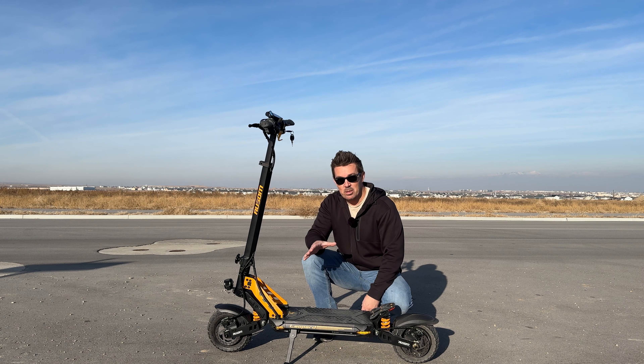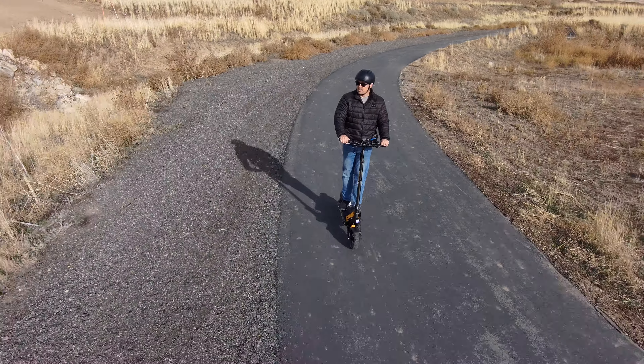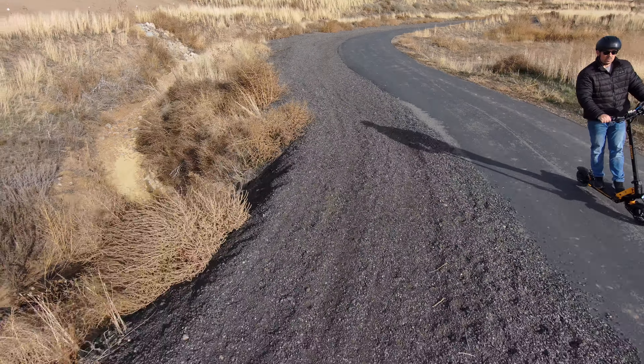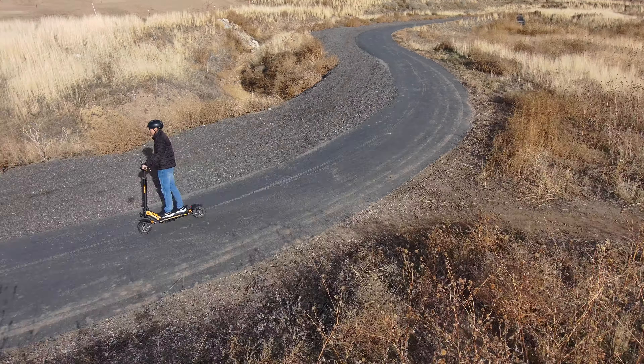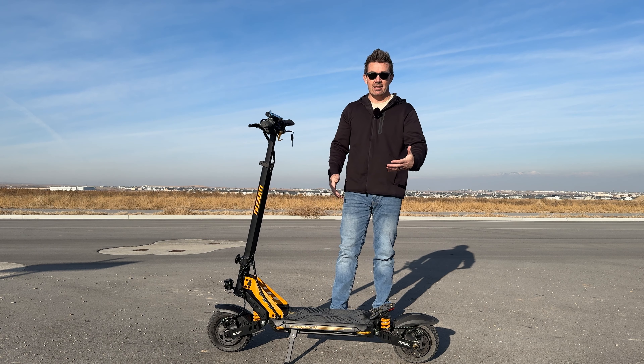It has swing arm suspension front and rear, and I'd have to agree with the people at the beginning who said this was the most comfortable — because it is. Very comfortable and super cushy. That's pretty much everything about the Awesome Leopard. If you have any questions or anything was unclear, hit me up in the comments.